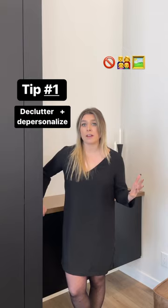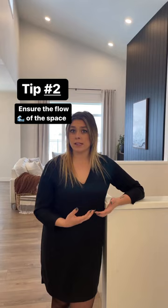The second staging tip is to ensure the flow of the space works really well for potential buyers to walk around and get a good look at your home. There should be no furniture blocking walkways so that buyers can visualize themselves in the home without having to think about moving around.